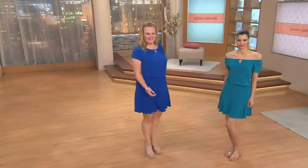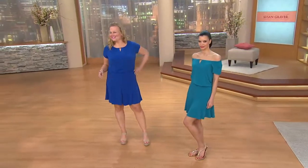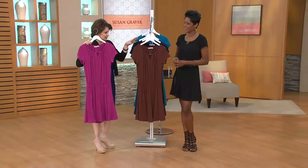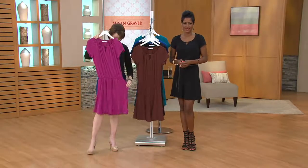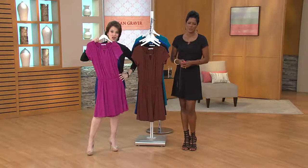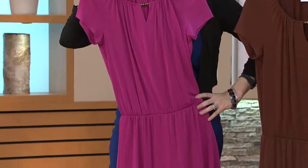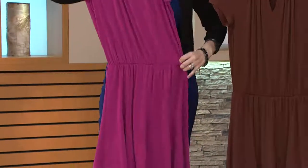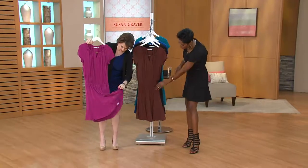There are shorts underneath — it's a real romper with a cap sleeve, so it's going to hide that part of the arm you don't like. You've got the built-in shorts, you can pull it off the sides of your shoulders. We've got cobalt blue, teal, black, warm cocoa, and dark fuchsia — and it's machine wash and tumble dry, 95% polyester, 5% spandex.